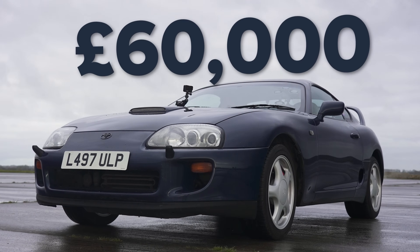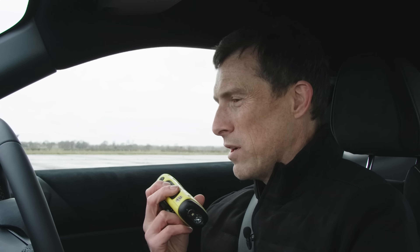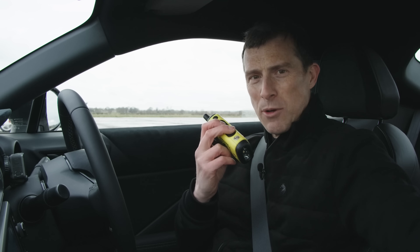This car is now worth £60,000. New, I think it was about £26,000. It's worth twice what this new one costs — this new one is like £30,000. And that brings me on to the stats.